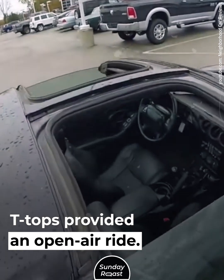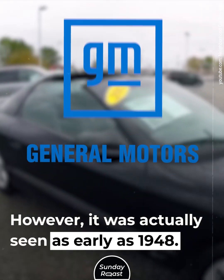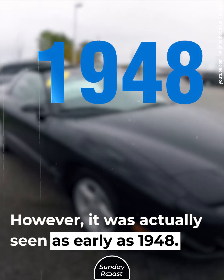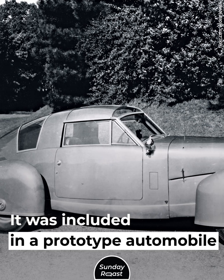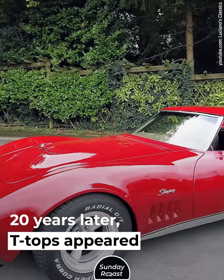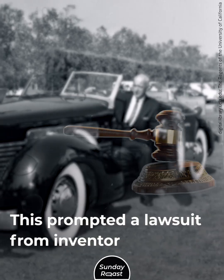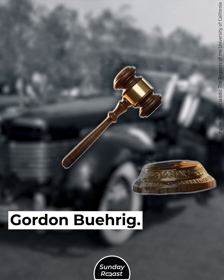T-Tops provided an open-air ride. General Motors is often credited with inventing the T-Top; however, it was actually seen as early as 1948, included in a prototype automobile from Tesco. Twenty years later, T-Tops appeared on the C3 Corvette, which prompted a lawsuit from inventor Gordon Buehrig.